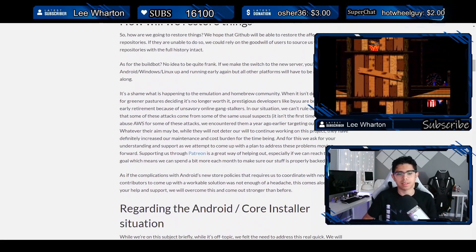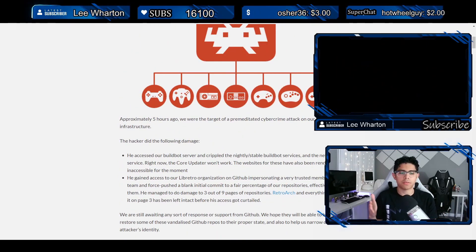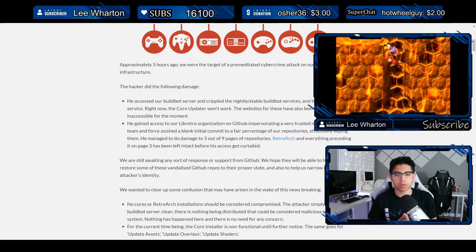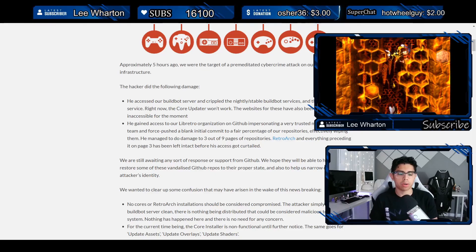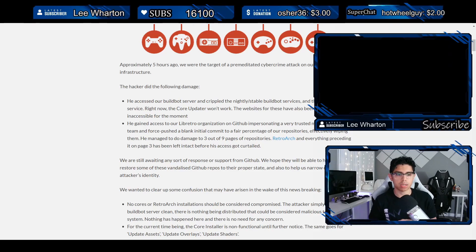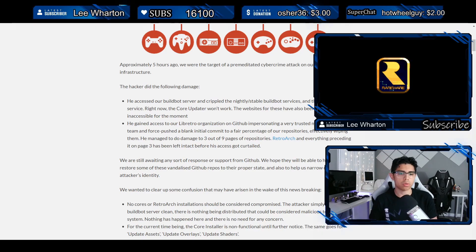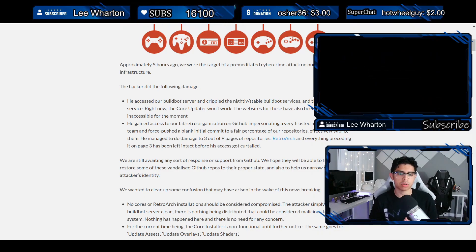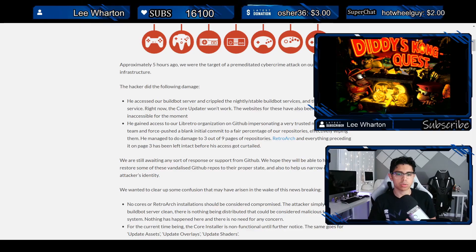So the hacker did the following damage: he accessed the buildbot server and crippled the nightly and stable buildbot services and the netplay lobby service. The core updater won't work and the websites have been rendered inaccessible. He also gained access to their libretro organization on GitHub by impersonating a trusted team member, force-pushed a blank initial commit to a fair percentage of their repositories — effectively wiping them — damaging three out of nine pages of repositories. RetroArch itself was left intact. They're still waiting for a response from GitHub.